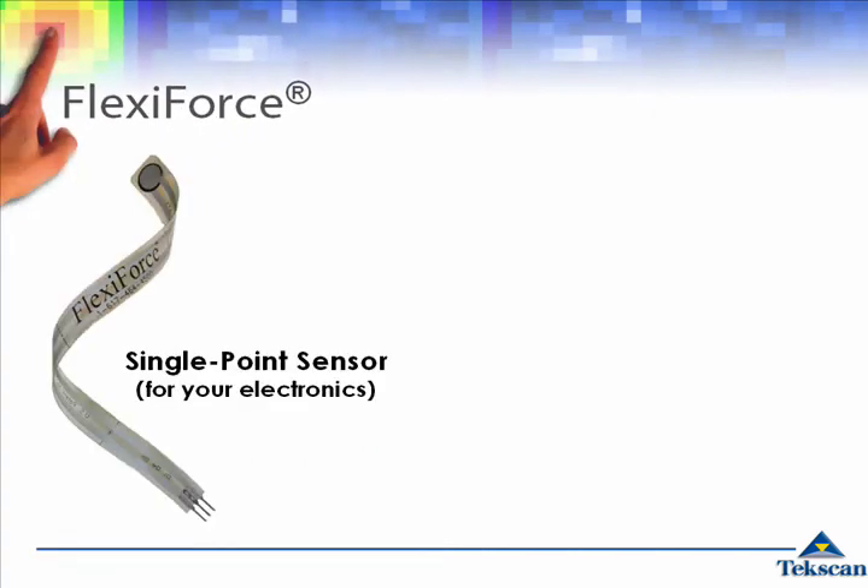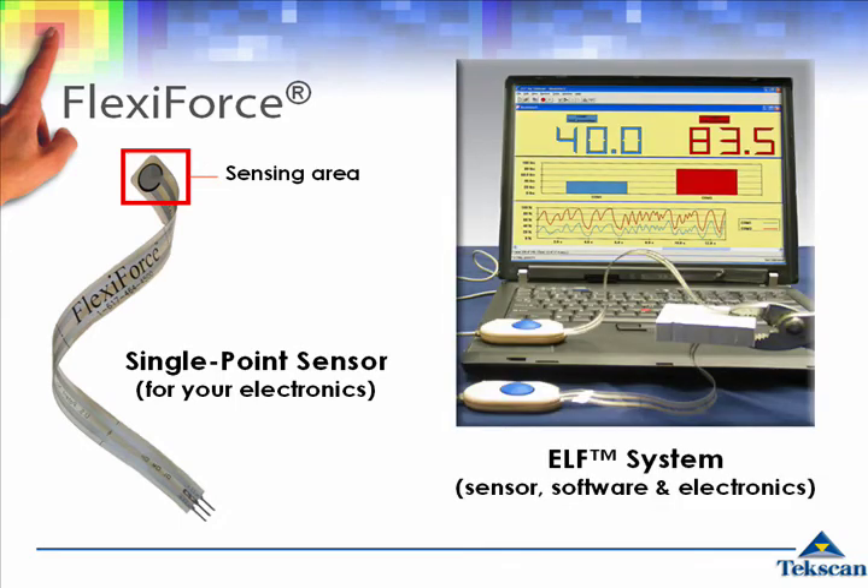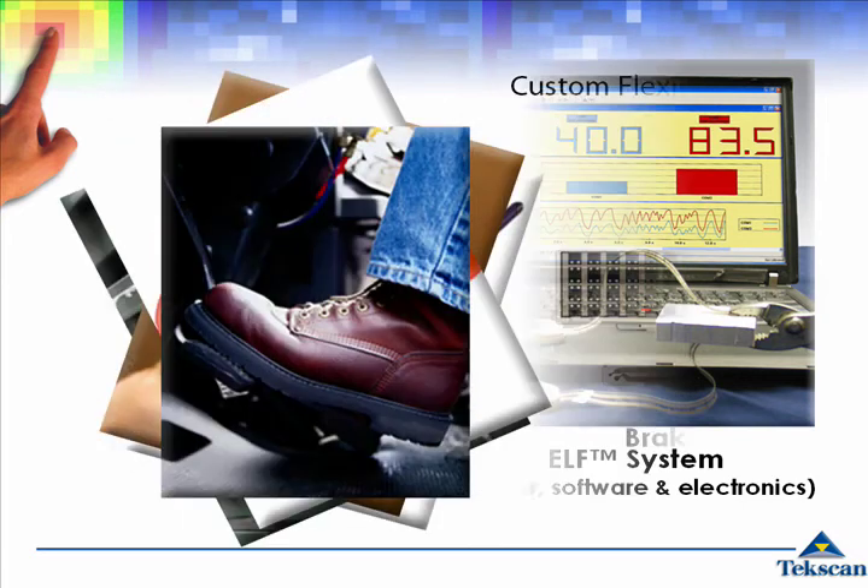Some applications are best served by a single-point force sensor. The FlexiForce division addresses this need by providing customers with economical sensors for use with their own electronics, or the ELF, a turnkey system including sensors, electronics, and software. Custom FlexiForce sensors can also be developed to meet a range of original equipment manufacturer's needs.